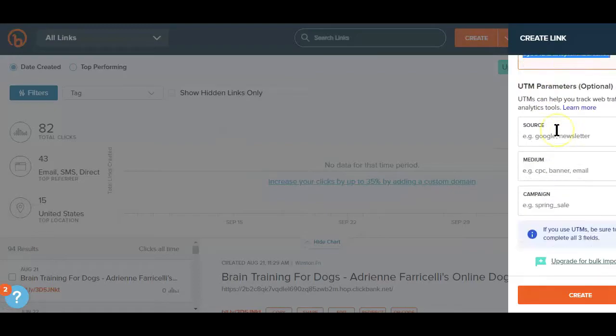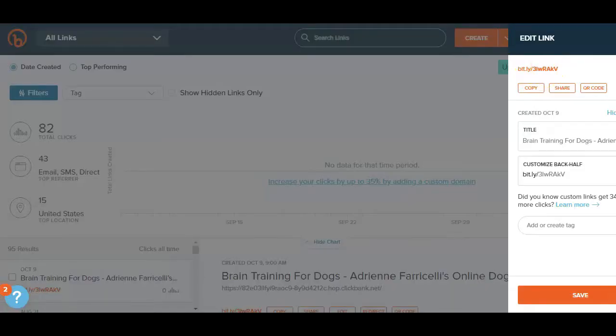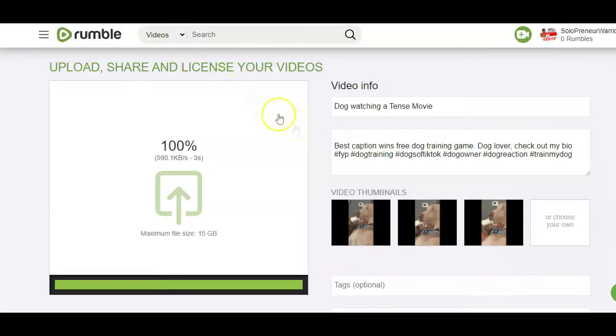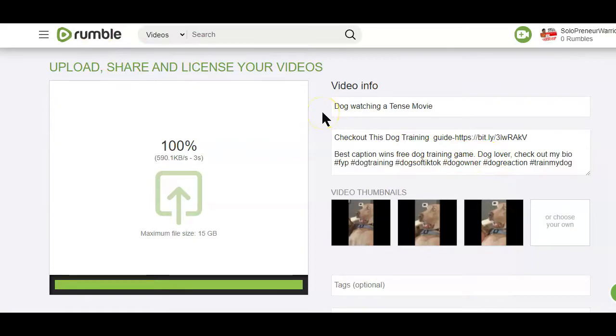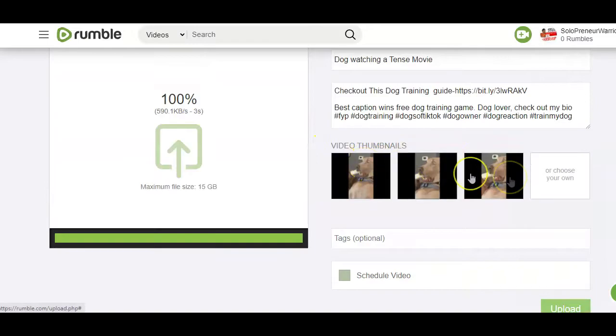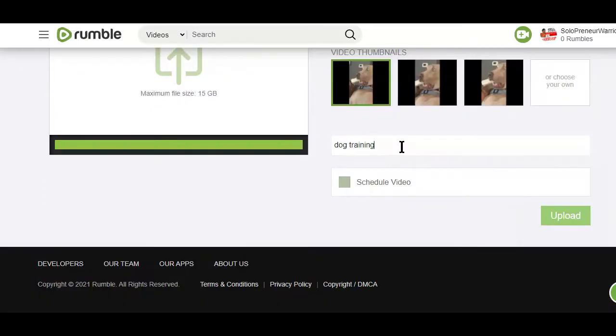After shortening the link, copy the Bitly link and head back to the video you're uploading on Rumble. Type out a little call to action so people know what the link is about, then paste in the link after your call to action. Next, select any of the auto-generated thumbnails or make a custom one and upload it to your video. Finish things up by adding some related tags and click the upload button to move to the next step.